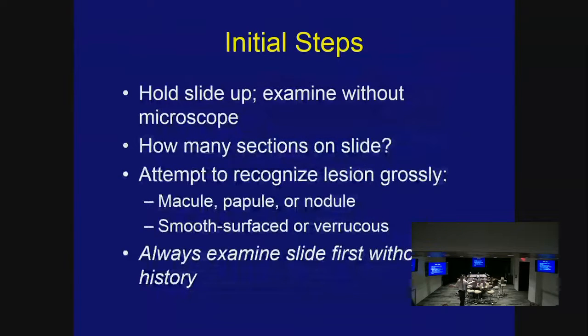We do the same thing in pathology. Sometimes we'll take a slide and hold it up — if you're in a board exam situation, look at it: is it a big round ball, a solid mass, something more slender? Get a general sense for what the lesion might look like — is it a nodule, a tumor, a dermatitis? I always examine the slide first without any clinical information, because once you're given information you're instantly biased.